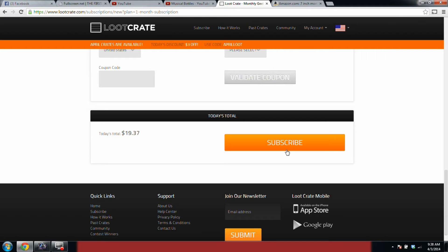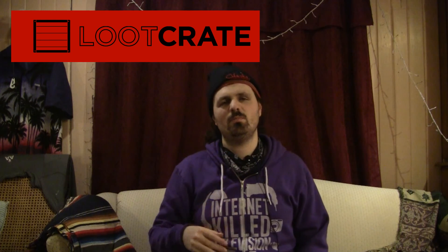Now let's take another look at my sponsor Loot Crate and find out a little more about them. Loot Crate is the monthly subscription box for geeks and gamers. So you want to get your geek and gaming on in possibly the form of a bobble head, maybe some 8-bit sunglasses, or whatever they decided to send you that month?